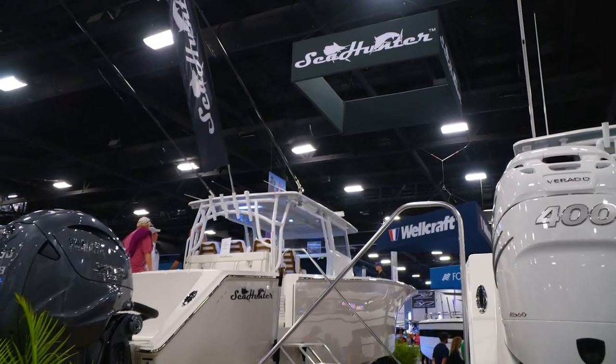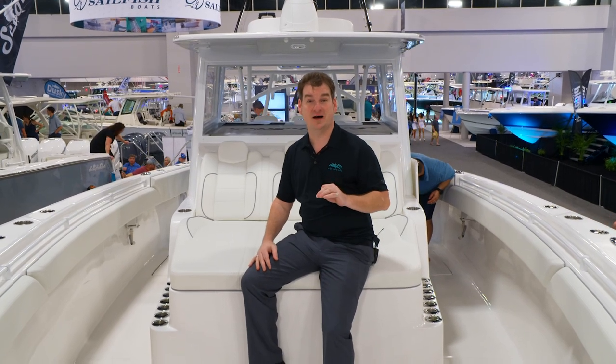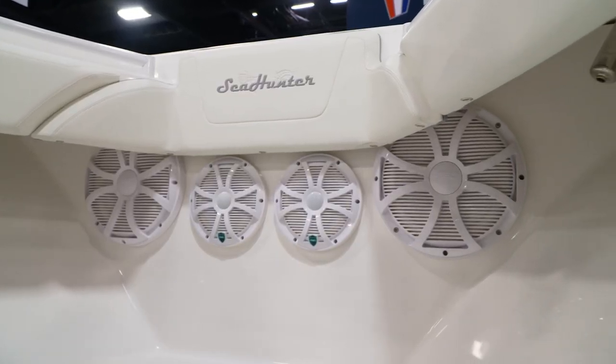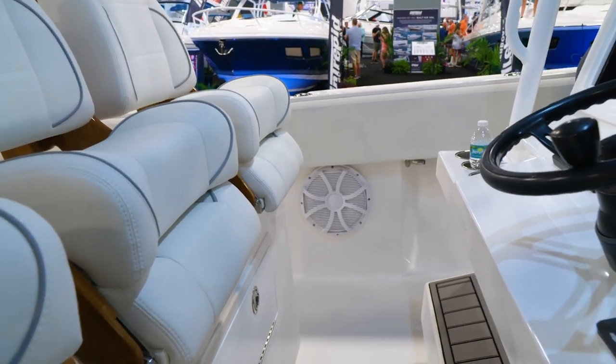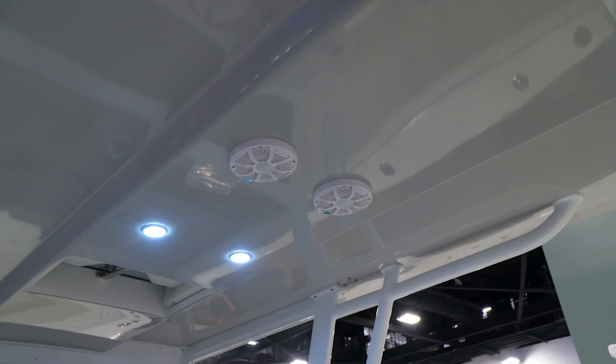We're in the Sea Hunter booth now and this is the award-winning Sea Hunter 45, a remake of their original 45 unit they used to have. This thing is beautiful — wood inlays — but even with all this beauty, it still has that Wet Sounds sound that you just can't miss. So they'll see you coming and they'll hear you coming.